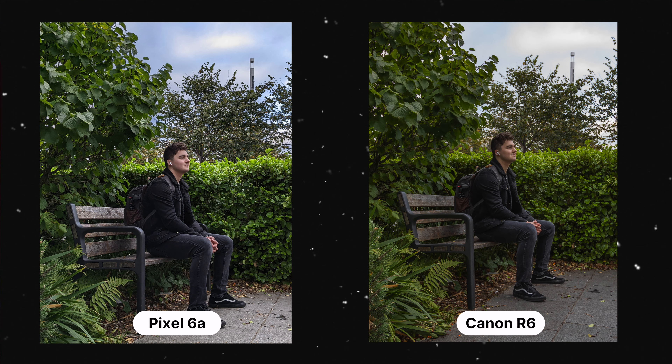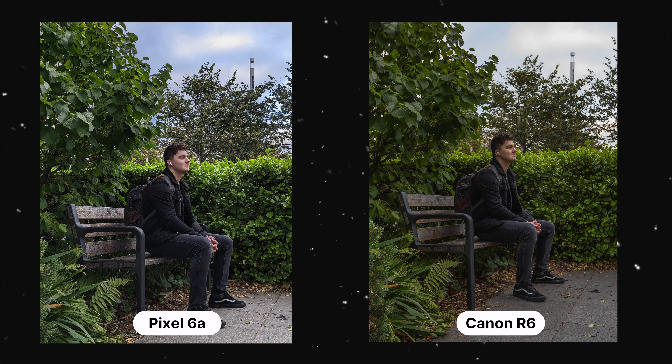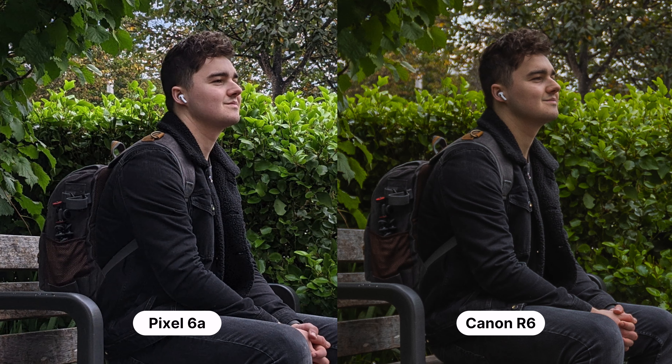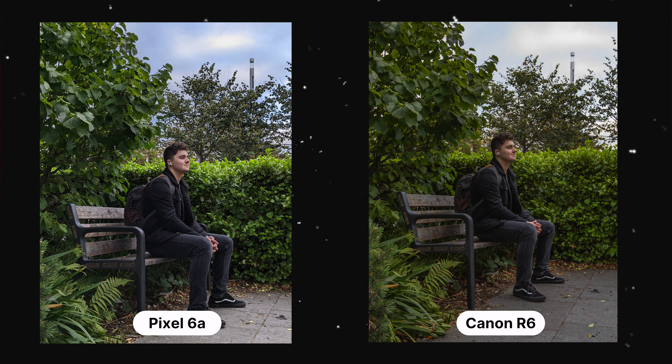This shot is of me sitting on a bench — it was super hard to set up. I had to balance my camera on a bin and balance my phone against the camera so I could set them both on a timer. Both images are nice, but the Pixel one is a little bit flat and over-sharpened, and the blacks are just not very true to real life. The depth in the shadows is not there. Whereas on the R6, it just punches — the detail and depth is just something I can't quite explain. I love high quality images. The Canon image just looks a lot more professional, like a real professional picture.